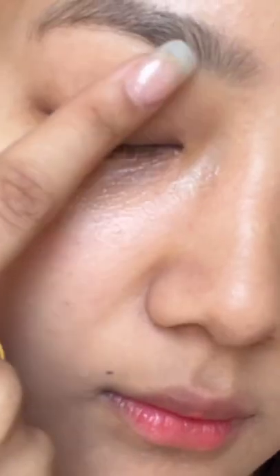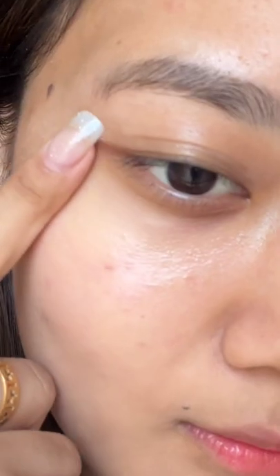After applying the eye cream to my right side of my face and leaving the other under eye untouched, you can see a huge difference between the untouched side and the side where I used the eye cream.